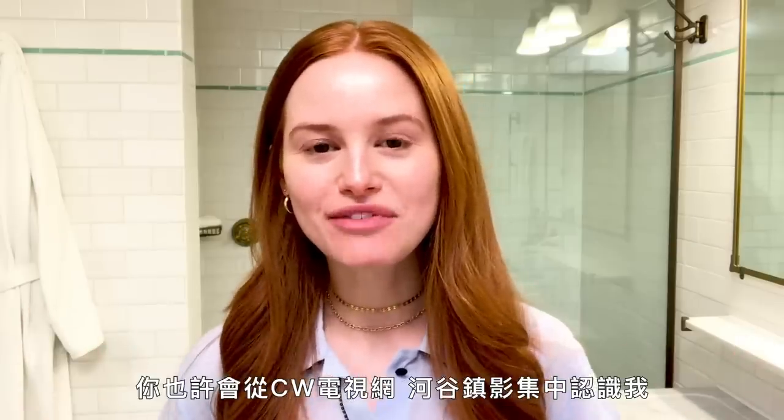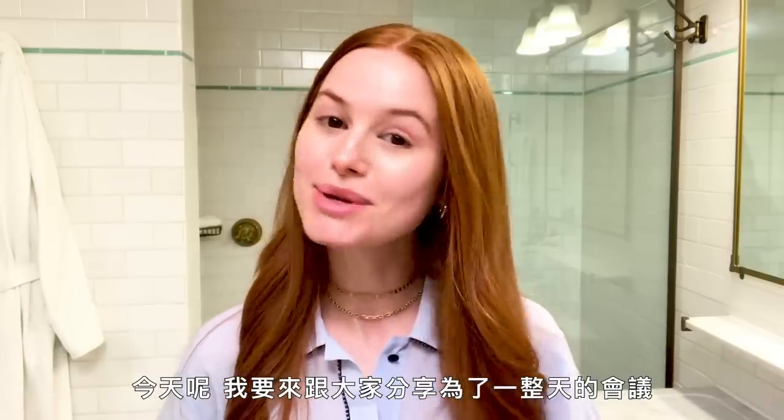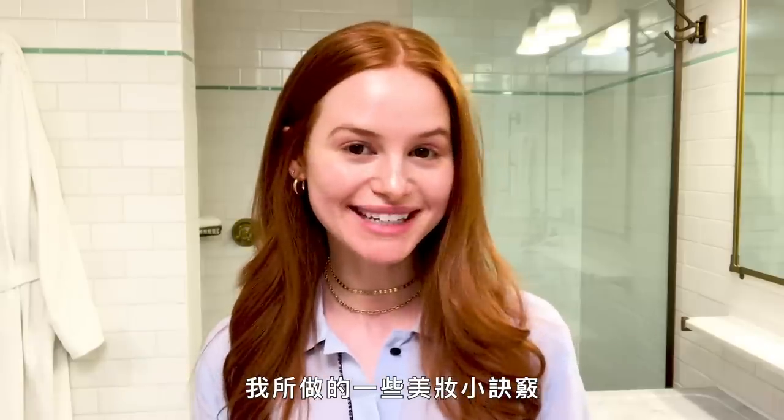Hi, I'm Madelaine Petsch. You may know me from CW's Riverdale as Cheryl Blossom, and today I'm going to be sharing with you some of my beauty secrets for a day full of meetings.